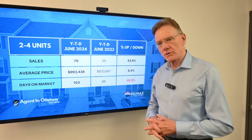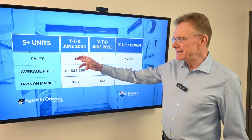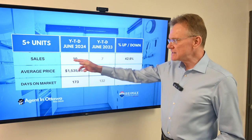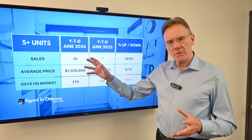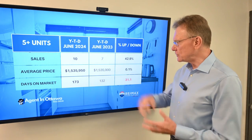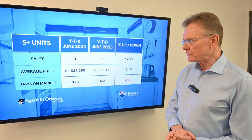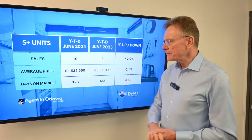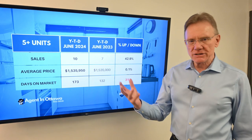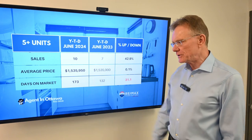So let's move into the category of what we call commercial, which are buildings with five or more units in them. We've had 10 of them sell this year compared to seven last year. Again, last year was miserable. This is kind of on track with a traditional Ottawa market — we'll usually sell 22 to 26. So we're trending in the right direction, and it's an increase of about 43%. The average price for these buildings is flat with last year at $1,535,000. And again, here's the interesting thing in terms of how long it's taking these buildings to sell — they're selling in 173 days compared to 132 last year.